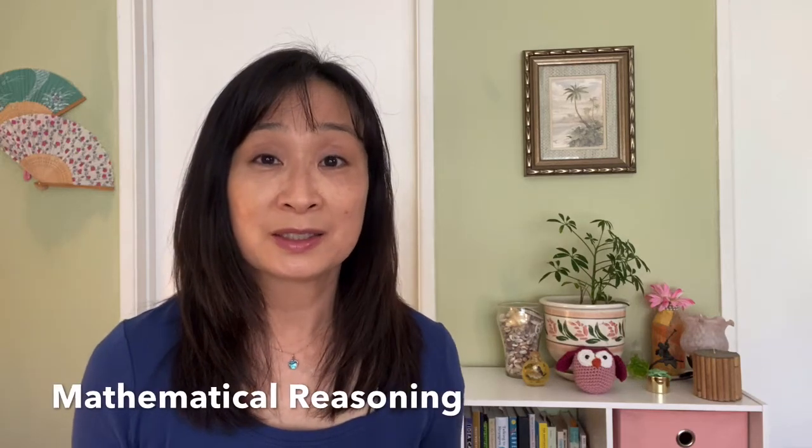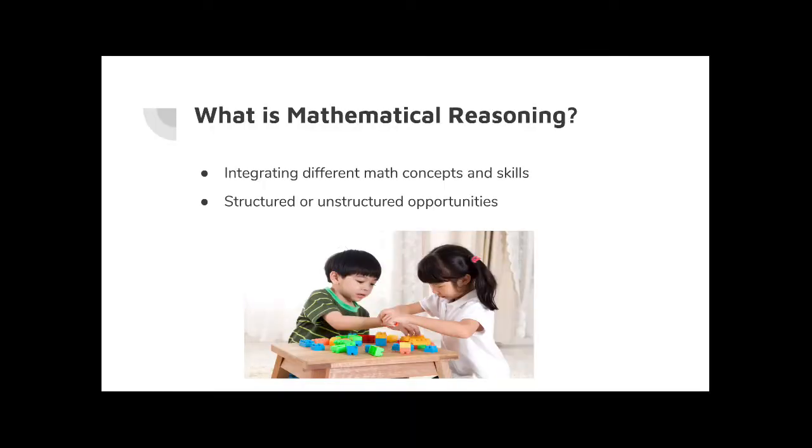Mathematical reasoning is the fifth strand of math. So what is mathematical reasoning? It's where you are integrating all the different math concepts and skills together, and it can be applied either through structured or unstructured opportunities.